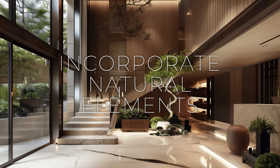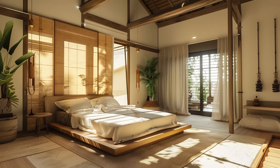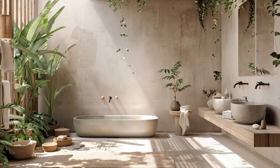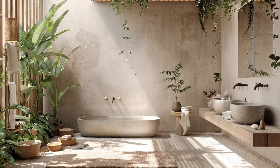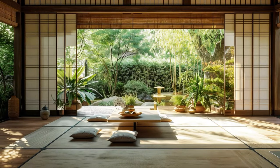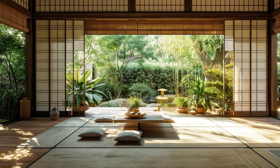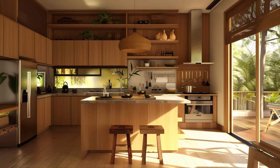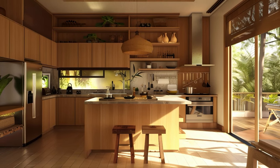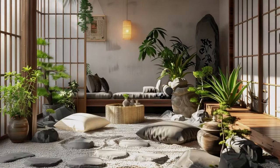Introducing natural materials such as wood, stone, and rattan into your interior design scheme can significantly elevate the ambience of your space. By incorporating these elements through carefully selected furniture pieces, flooring options, and decorative accents, you infuse warmth and texture into the environment. Wood, with its rich grains and organic appeal, brings a sense of earthiness and timelessness to any room — whether it's a sleek wooden dining table, rustic reclaimed wood shelves, or elegant hardwood flooring.